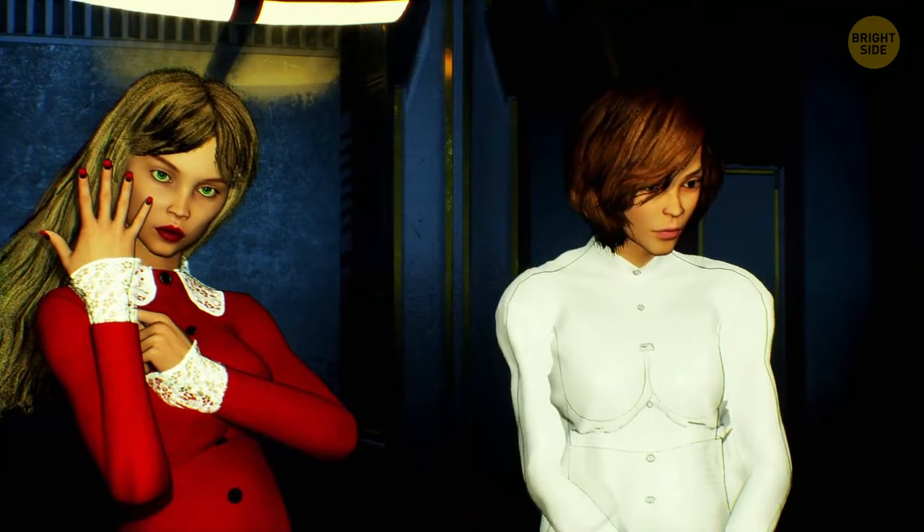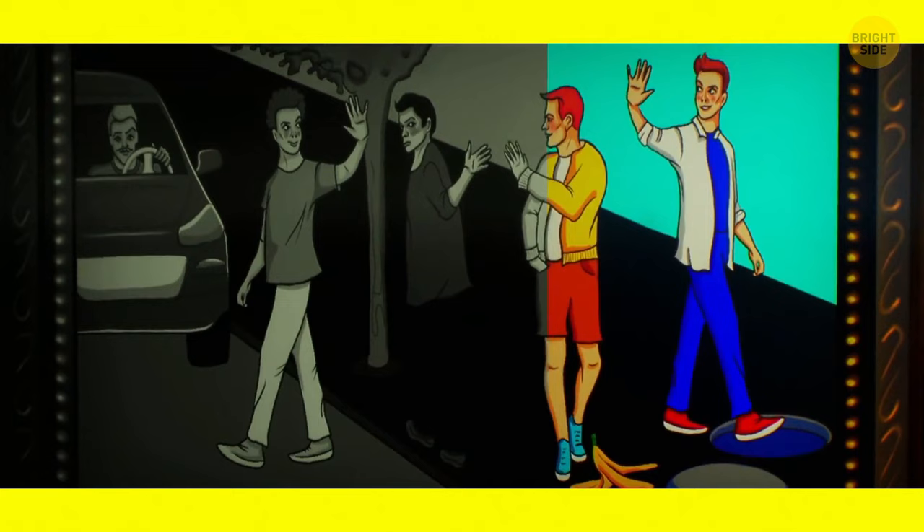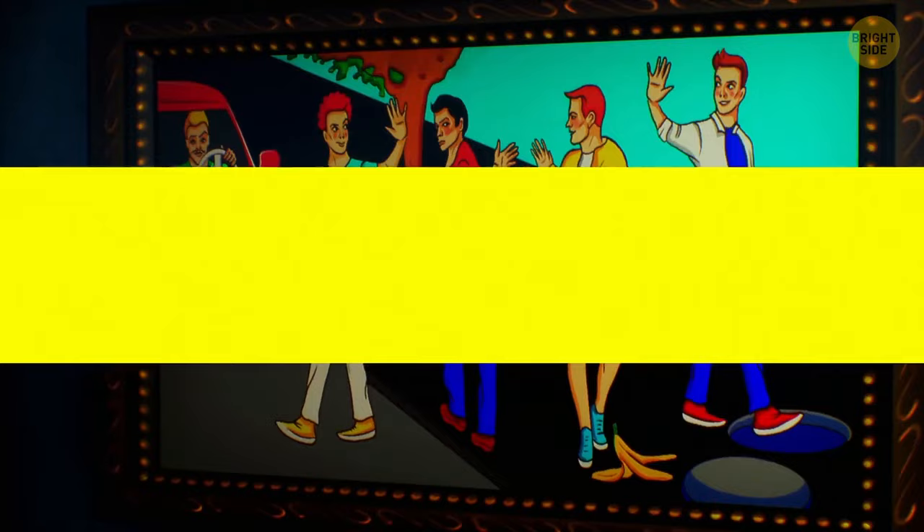Take a look at this picture. Can you spot the person in the safest position? The guy in the car is the safest.